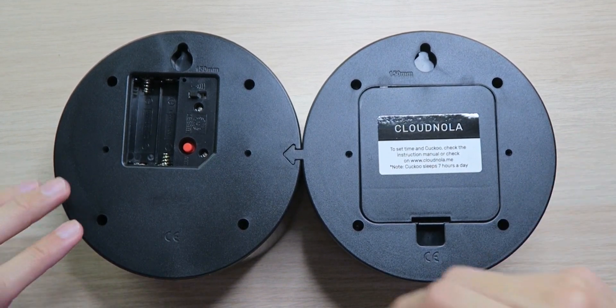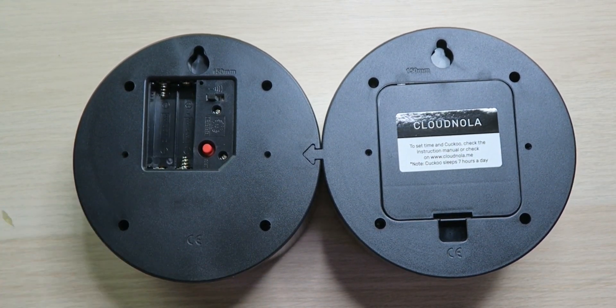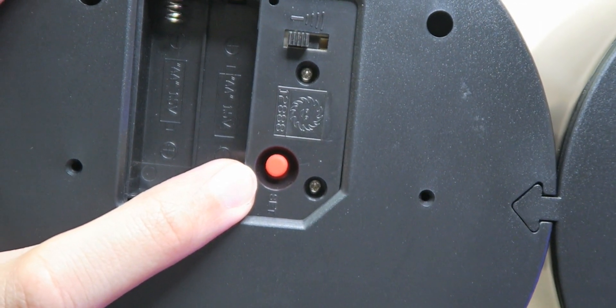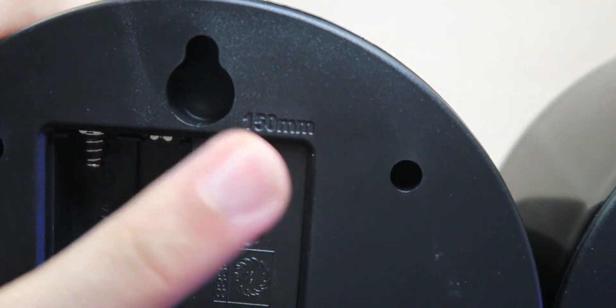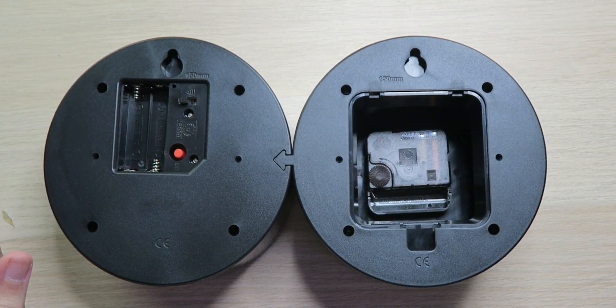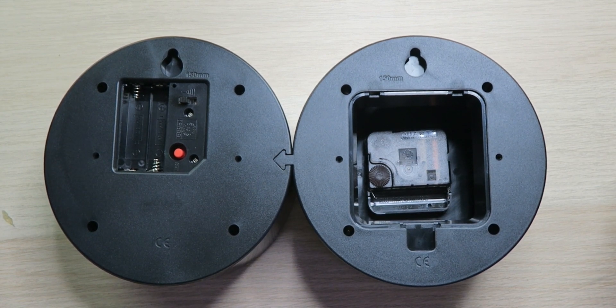On the back, behind the scenes where all the magic happens, we have two double-A batteries on the left side to power the cuckoo mechanism — the bird and the sound effects. There's a little red button to help set the time so it knows when to sleep at night, because you don't want this bird chirping while you're sleeping. There's also a volume switch to control how loud the bird chirps. Then on the right side there's a battery compartment where you put one double-A battery to make the clock hands move.